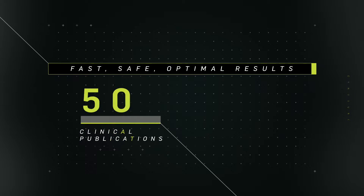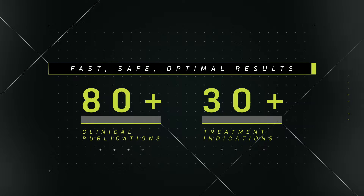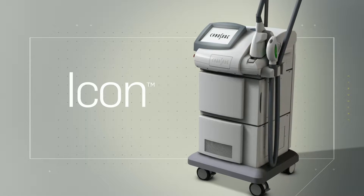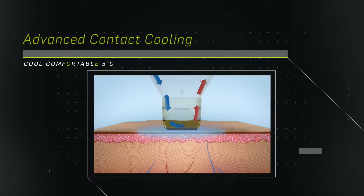It's fast, safe, and delivers optimal results, reproducible with every treatment. This comprehensive system includes patented innovations like advanced contact cooling to maximize patient comfort.